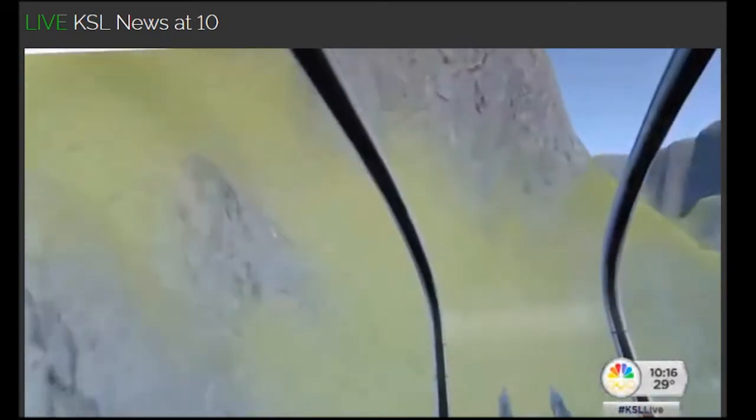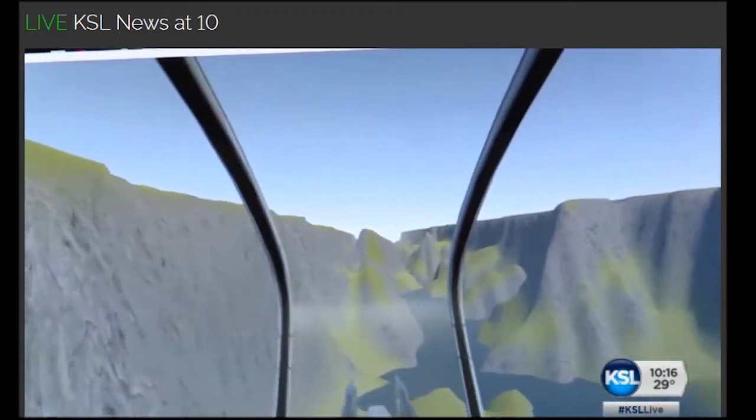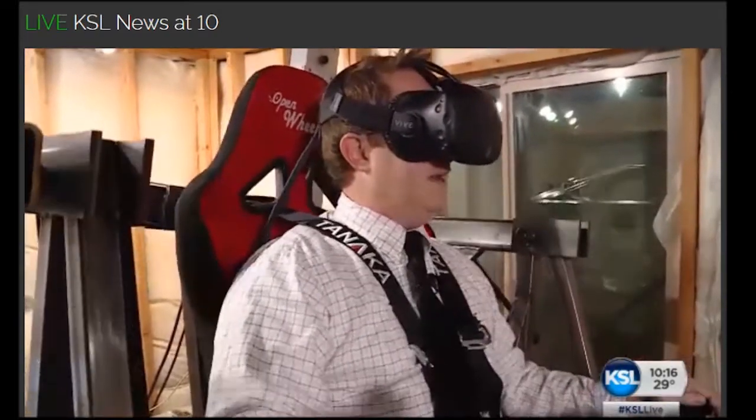It helps to be able to fly through mountains. "My heart started beating fast because I really thought I was going to die when I couldn't pull up fast enough."